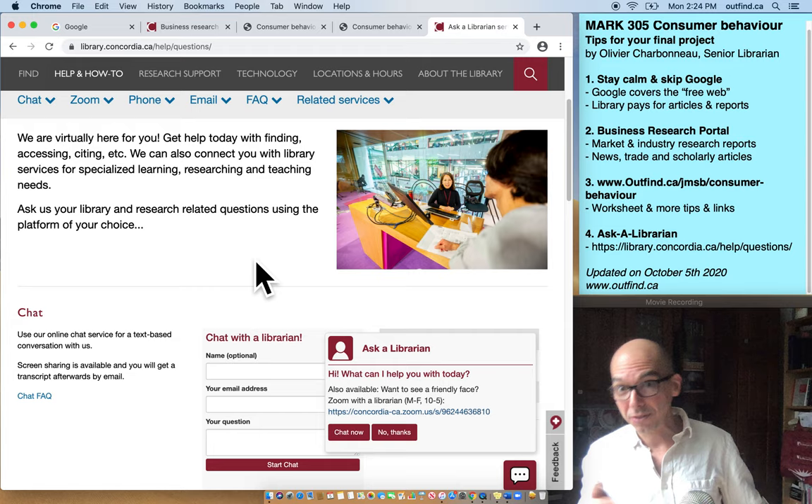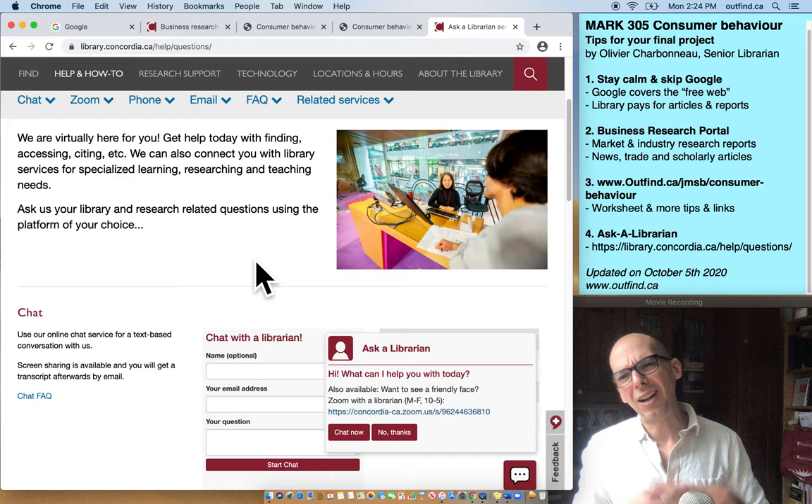I go to sleep at night, I have my weekends and things like that, but people are working seven days a week on the Ask a Librarian service line, so you could totally interact with them immediately.